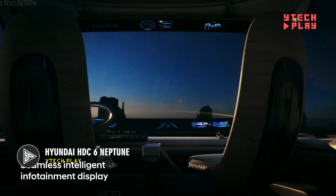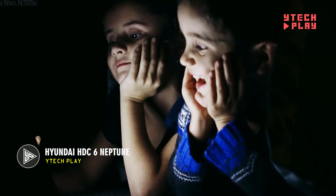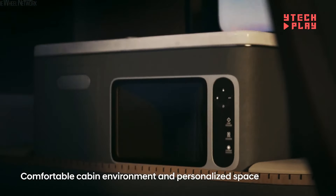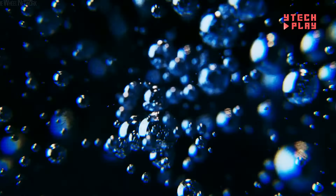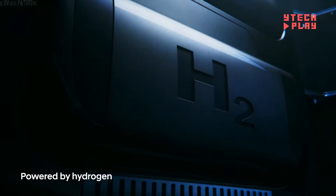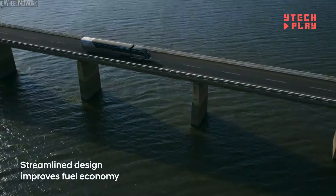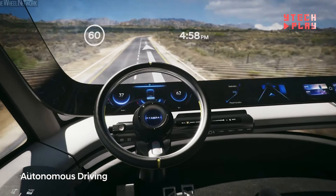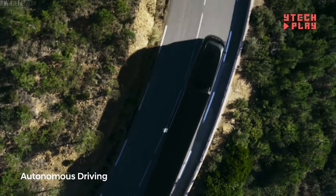The Hyundai HTC-6 Neptune is a concept truck, meaning you can't buy it yet, but it's a look at the future of hydrogen-powered vehicles. Running on fuel cell technology, this truck will use hydrogen and produce zero carbon emissions, making it a big step toward cleaner air and tackling climate change. The design is inspired by those stylish, streamlined trains from the 1930s, giving the HTC-6 Neptune a sleek modern look that's both cool and functional.